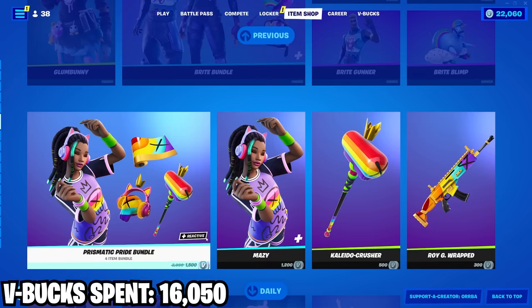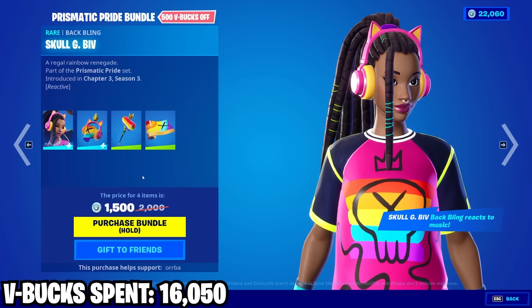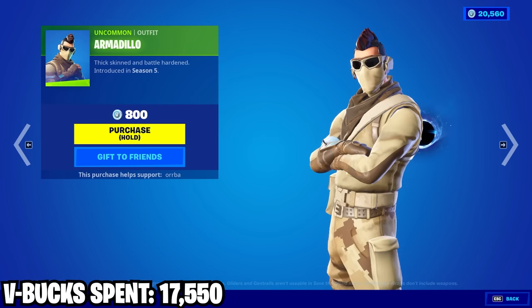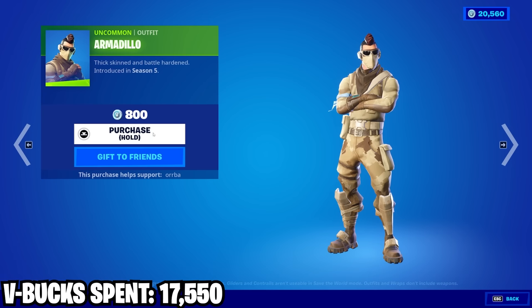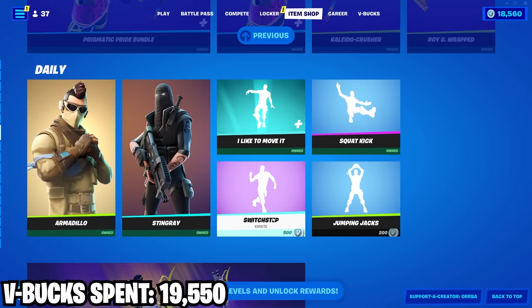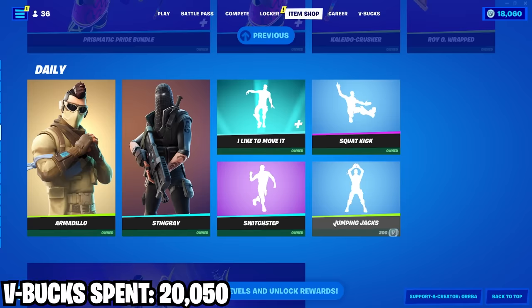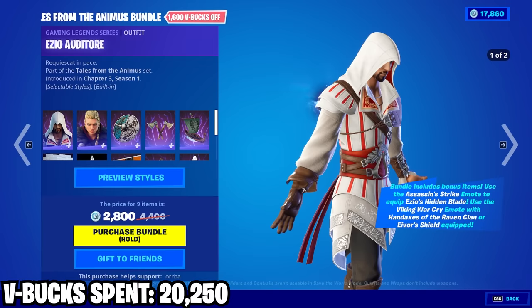Coming down here we got this Prismatic Pride bundle — pretty cool skin, it's got one edit style and both look super clean, pretty good bundle. Then coming down we got Armadillo — a very clean skin, great for the price, the only thing I wish is they put like an army helmet instead of the goofy mohawk, but only 800 V-Bucks. Then we got Stingray — pretty cool, I like the detail. Coming over here we got Switch Step — a certified hood classic emote, definitely buying that. Then Jumping Jacks — good bang for your buck. And then we got this Assassin's Creed stuff — really cool to see, great price too.